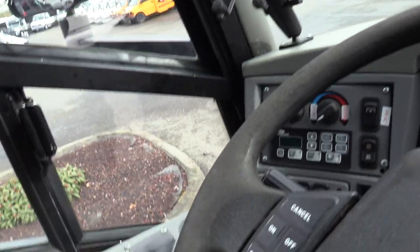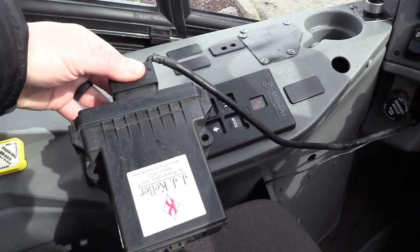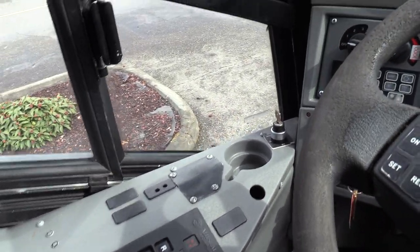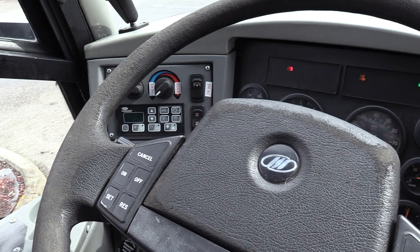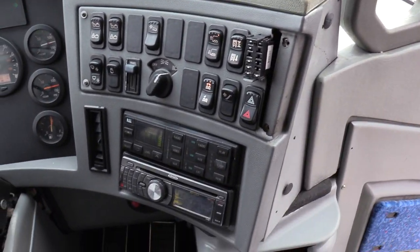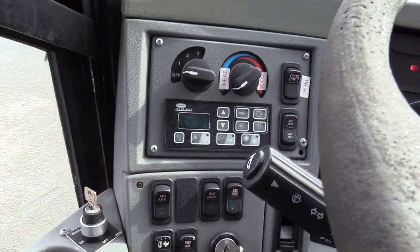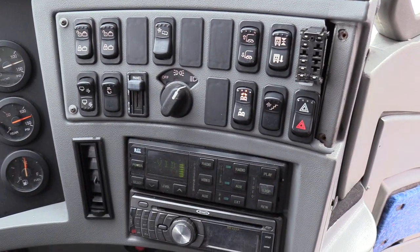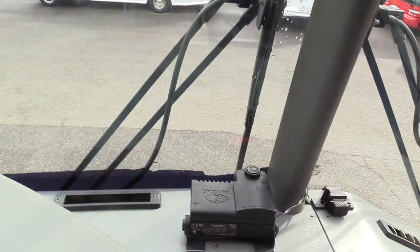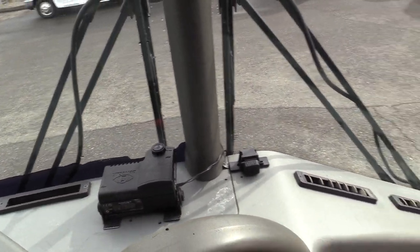Driver's area overall is pretty good. There are a couple spots of concern — there is some electronics from the previous owner, including an ELD. This bus actually has a wheelchair lift, though it is not currently operational. There is also a drive cam up there that's not currently functional, but we can disconnect and remove it as needed.